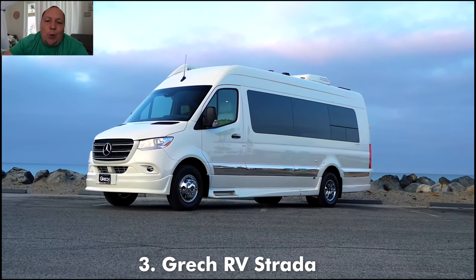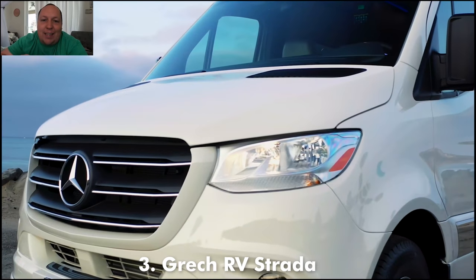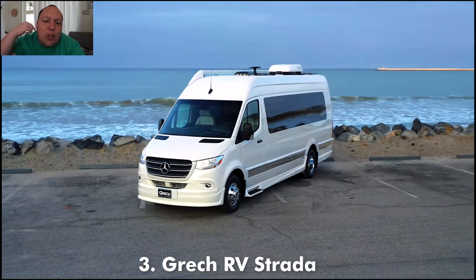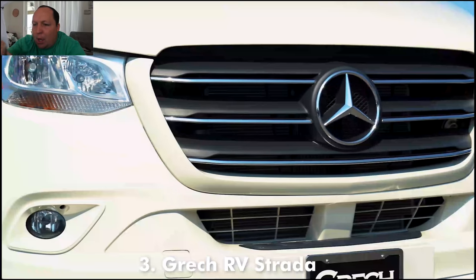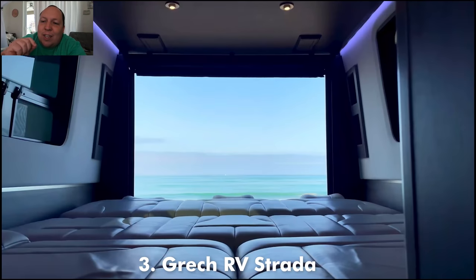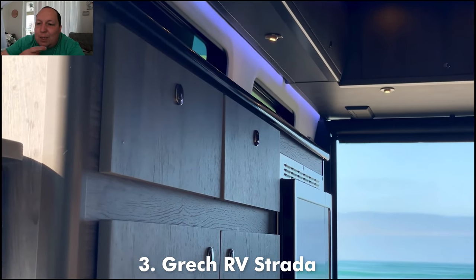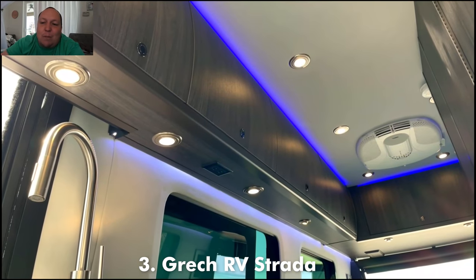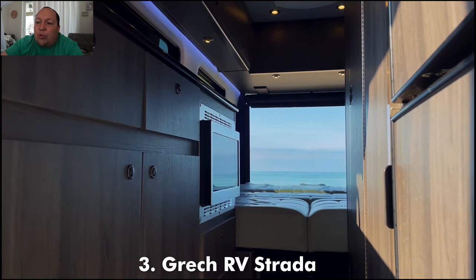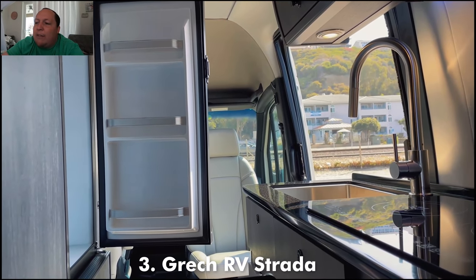Number three is the all new Gretsch RV Strata. Unfortunately I ran out of time during the Tampa RV show to get some footage of this, but they have a great video online — I'm also going to link this video down in the description below. Gretsch is a newer manufacturer of RVs, but they're not new into building luxury coaches. They've been around for over 40 years and they're setting the new standard when it comes to Class B's. Handcrafted on the Mercedes Benz, the craftsmanship in there is remarkable. Strata is their flagship Class B motorhome and they do have a couple other ones.